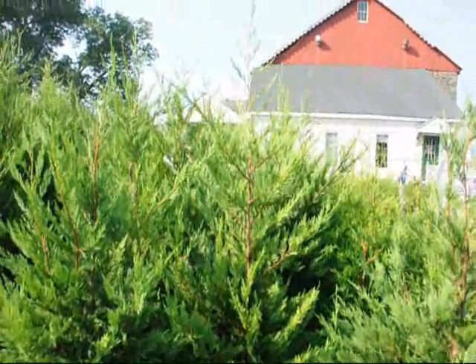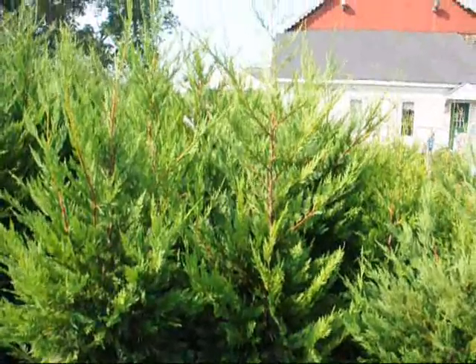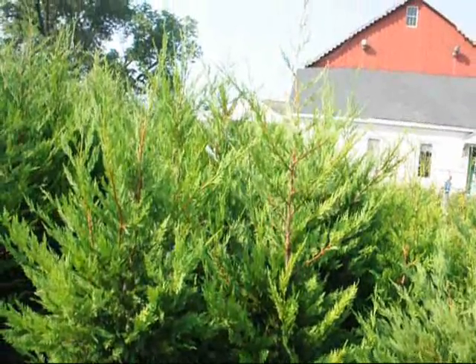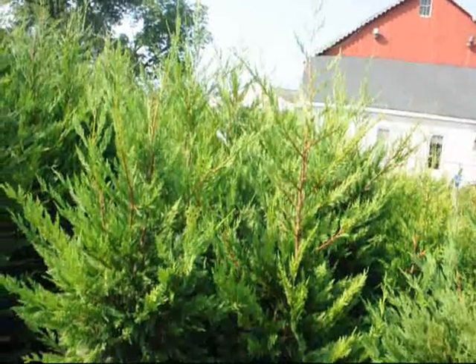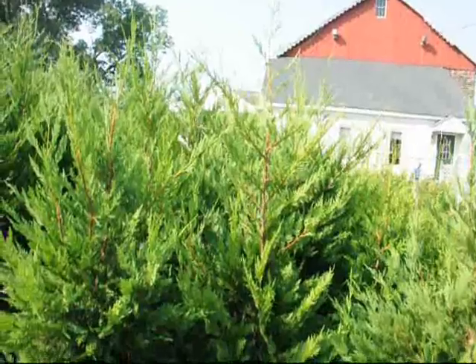We're here at Highland Hill Farm on Route 313 in Fountainville, PA and this video is about Leyland Cypress and how fast they grow. The Leyland Cypress is a very fast growing tree. This tree has been known to grow 3 and 4 feet a year.